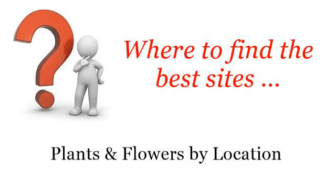Where to find the best sites: plants and flowers by location. Hello. Here you will find where to solve your questions about flowers good for Central Texas. These selected resources on the web might help you.